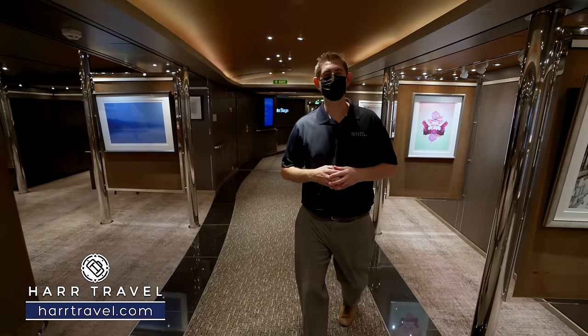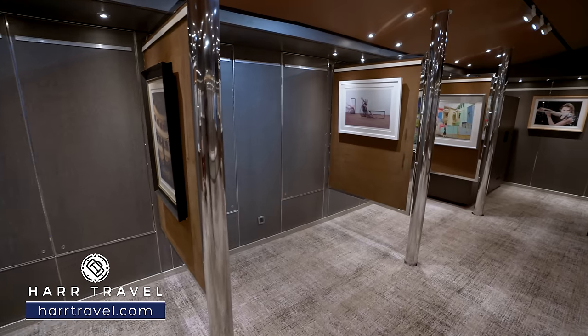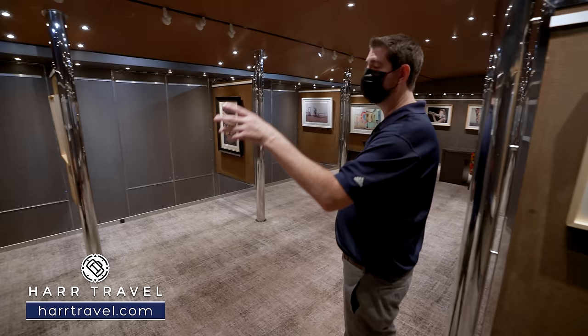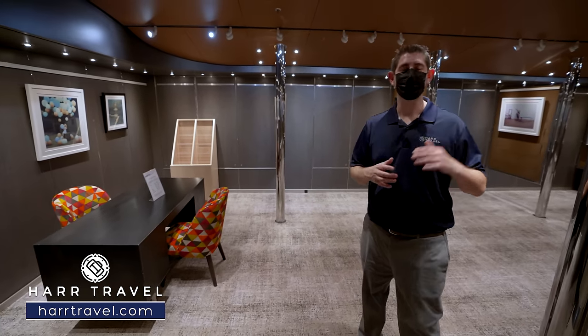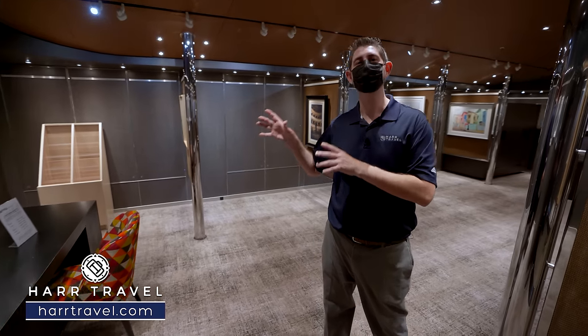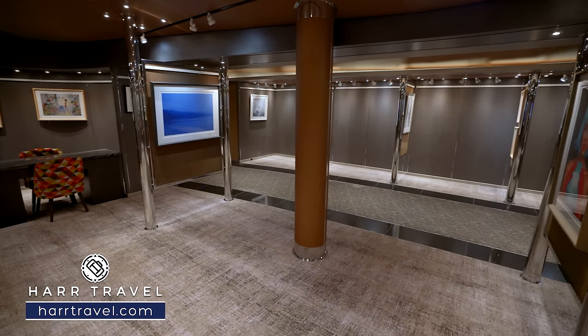Now we're heading through the art gallery — they do art auctions on board, so if you want to purchase art you can, but I love the collection always up for you to peruse. You'll also find your port shopping guide here — the person you want to meet if you want advice on where to shop or want to buy a certain item. If you partner with the Holland America shopping program, they'll back up whatever you purchase as well.